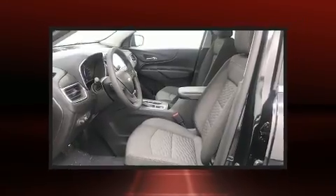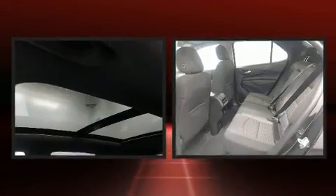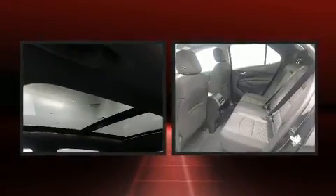one-touch window functionality, a built-in garage door transmitter, an outside temperature display, blind spot sensor, and remote keyless entry.